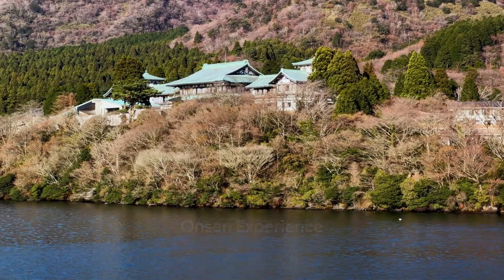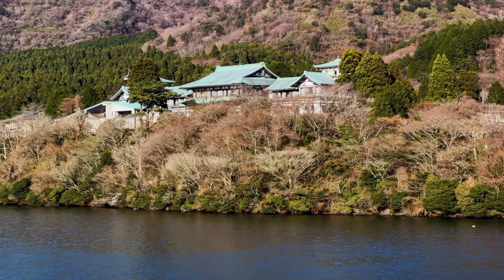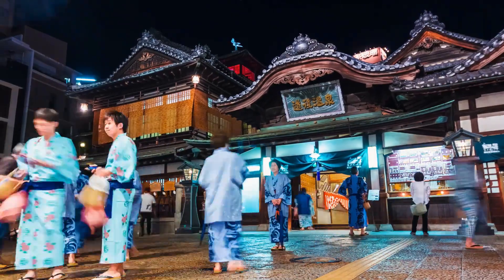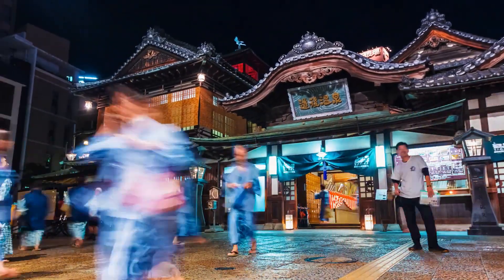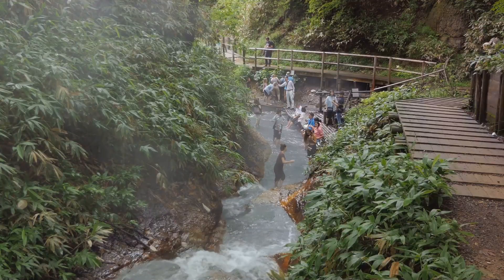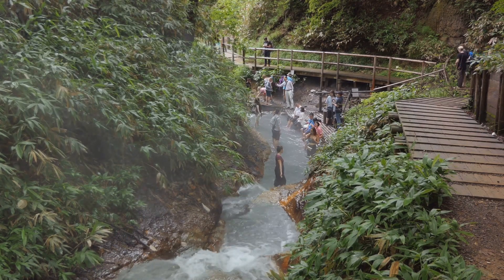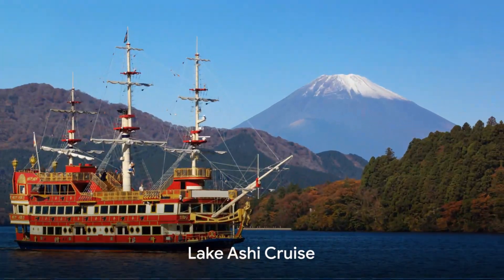Relax in the onsens. Hakone is famous for its onsen hot springs, which are believed to have healing properties due to their mineral content. There are numerous onsens throughout the town, from public bathhouses to private ones in ryokans, traditional inns. Popular spots include Hakone Yuryo and Tenzan Onsen, where you can soak in outdoor baths surrounded by natural beauty.